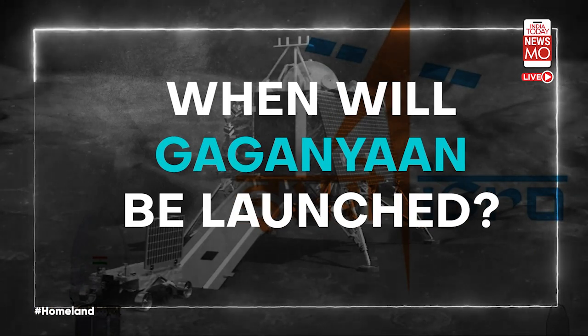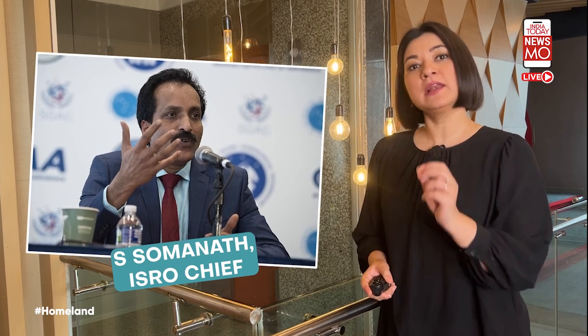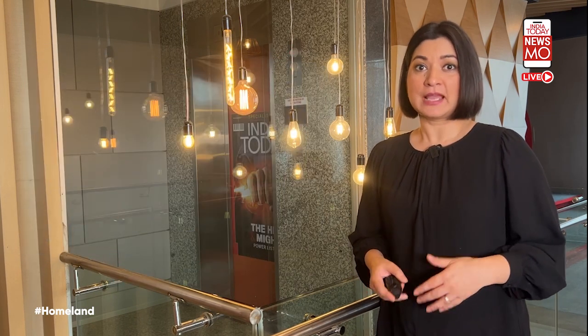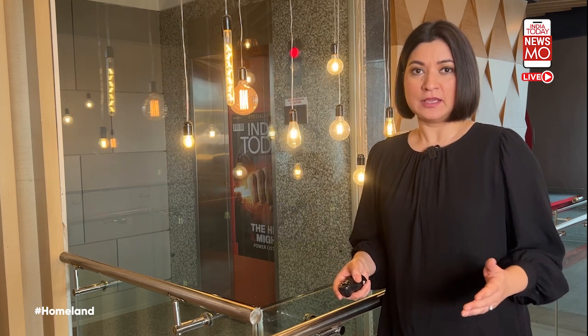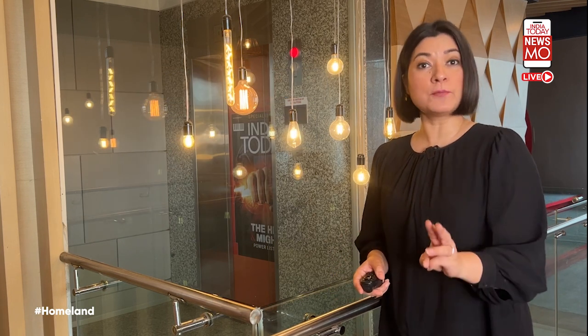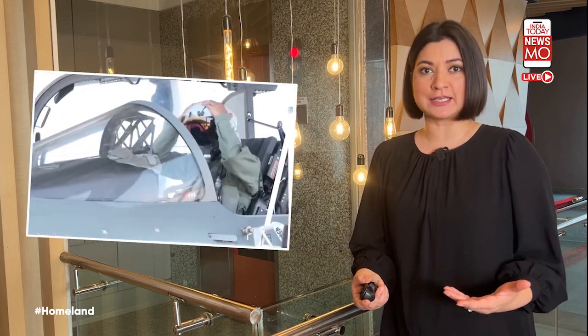When will Gaganyaan be launched? ISRO Chief S. Somnath has said at the India Today Conclave that only once they are absolutely confident that the crew will be safe will they launch this mission. The first goal is to perfect the crew escape system. The Space Agency has selected four pilots from the Indian Air Force who are currently undergoing training.